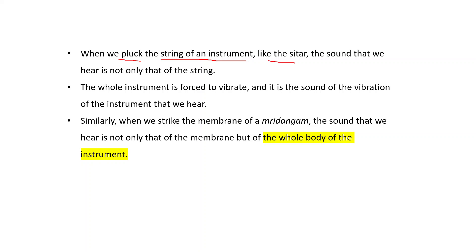When we pluck the string of an instrument like the sitar, the sound we hear is not only that of the string — the whole instrument is forced to vibrate, and it is the sound of the vibration of the whole instrument that we hear. Similarly, when we strike the membrane of the mridangam, the sound we hear is not only that of the membrane but of the whole body of the instrument. We can conclude that the vibrating part of an instrument or object produces the sound.